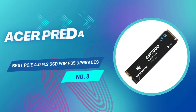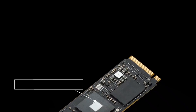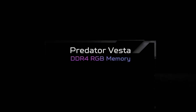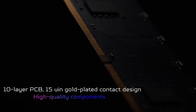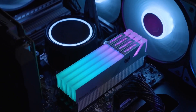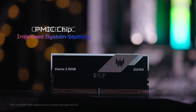The Acer Predator GM7000 is a gaming-focused SSD that meets Sony's specs for PlayStation 5 compatibility. If you're looking for a fast, reliable, and feature-packed PCIe 4.0 drive, this is one of the best options available. Acer has packed this drive with blazing fast read and write speeds, making it perfect for gaming, high-performance tasks, and demanding applications. It also comes with optional aluminum heatsink support, small enough to fit inside a PS5. One standout feature is its 256-bit AES encryption and included Acronis True Image software for easy data cloning and backup.